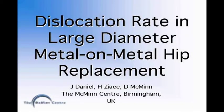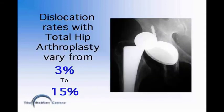This lecture will cover dislocation rate in large diameter metal-on-metal hip replacements. The current reported dislocation rate in conventional total hip replacement can vary from 3 to 15%, depending on patient factors such as age, muscle tone, and previous hip operations. Surgical factors such as approach, cup positioning, and surgeon experience can also affect the dislocation rate. The 15% dislocation rate was reported in an elderly population.